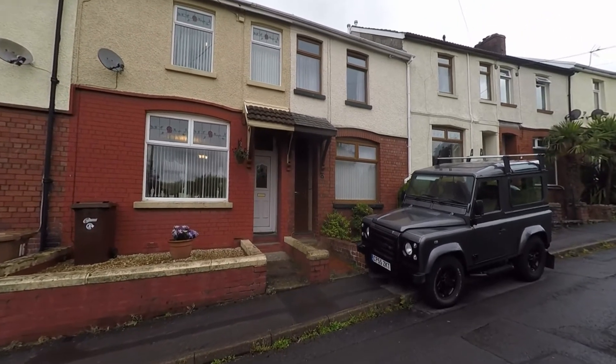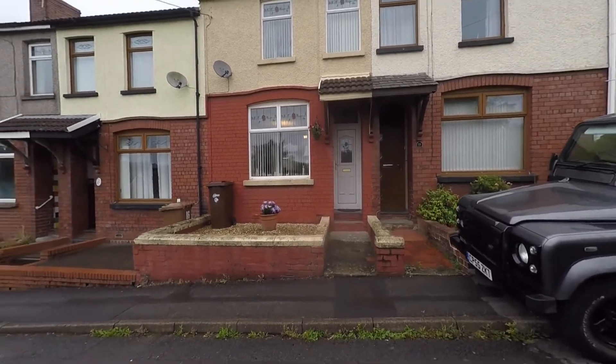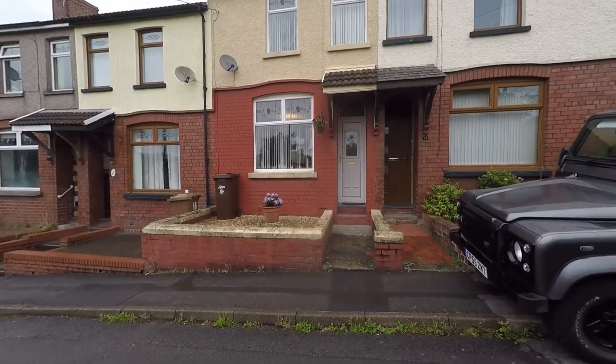Welcome to this video tour of this extended three bedroom mid-terrace property situated within a popular residential area and an extremely convenient location of Kefilii.